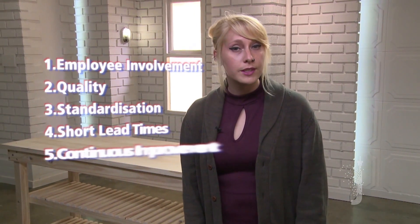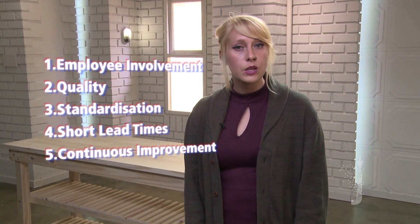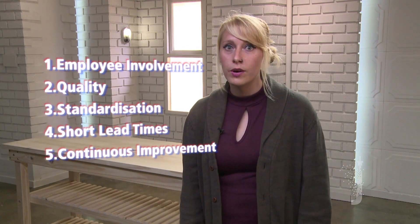As such, management should develop guiding principles related to employee involvement, quality, standardisation, short lead times, continuous improvement, and communicate those principles to everyone involved.